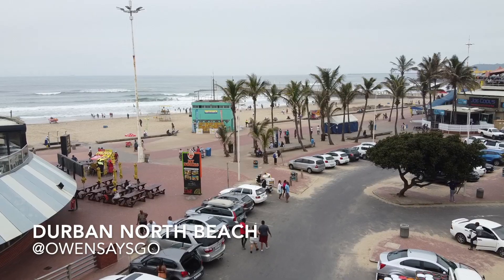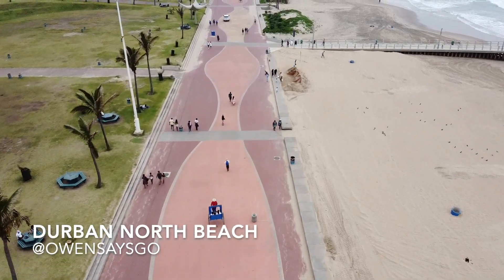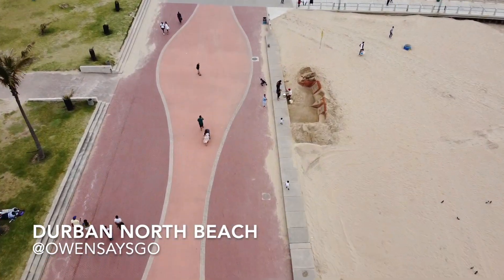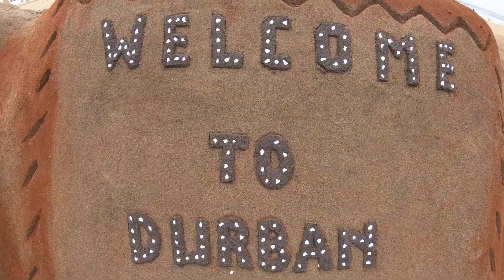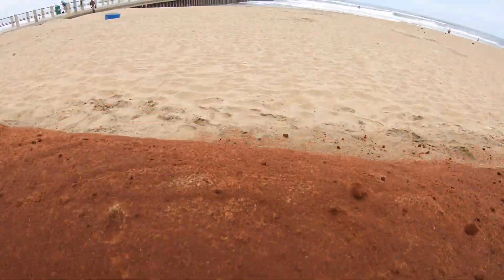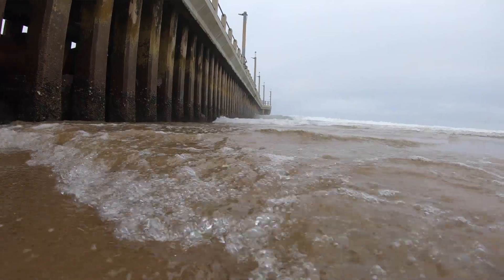Here on Durban North Beach this morning to do a little bit of marketing for Owen Says Go. I've chatted to some sand artists and they're gonna build a sand sculpture advert for me, which is gonna be up for the holiday season, hopefully driving lots of traffic to my Instagram, Facebook and YouTube pages.